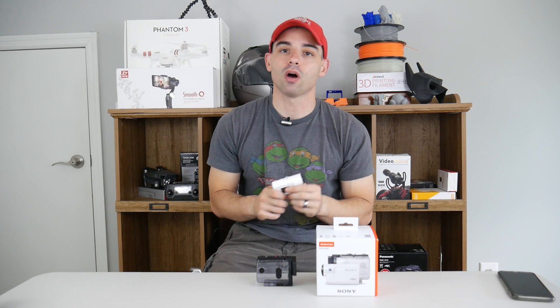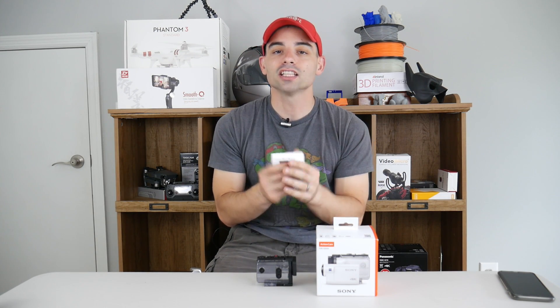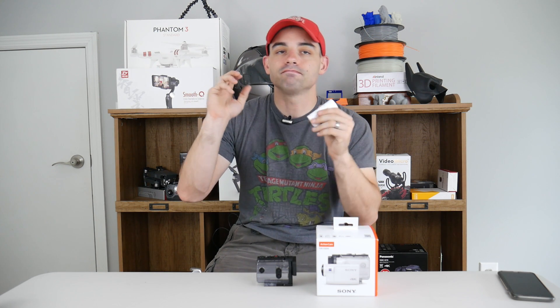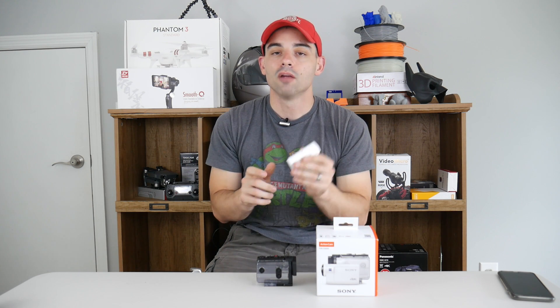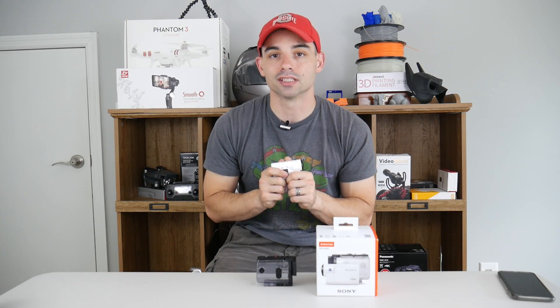Number three: image quality. The image quality on this action camera is awesome — I love how crisp the footage looks. I'm not saying the GoPro image is bad; the GoPro has an okay image. But I really like how vivid the colors are and how sharp the Sony FDR-X3000 is.